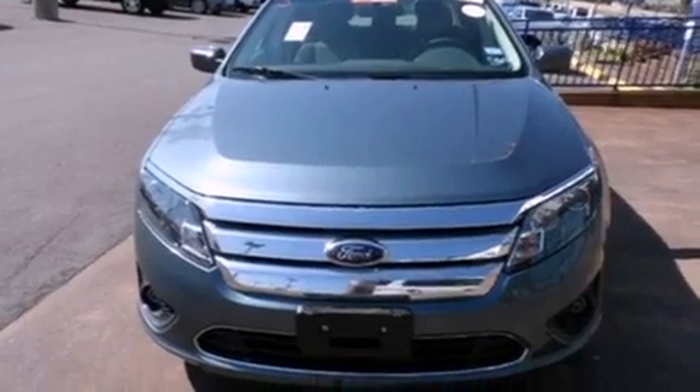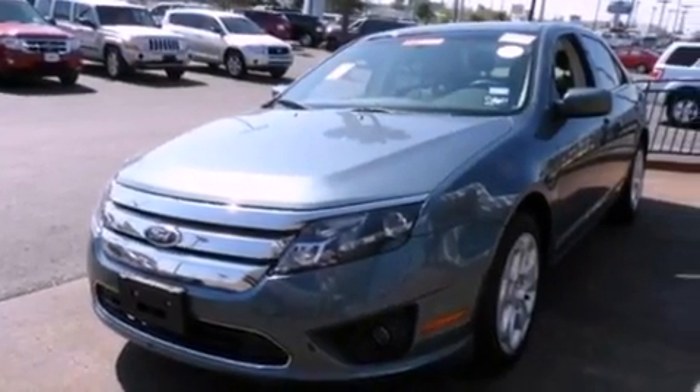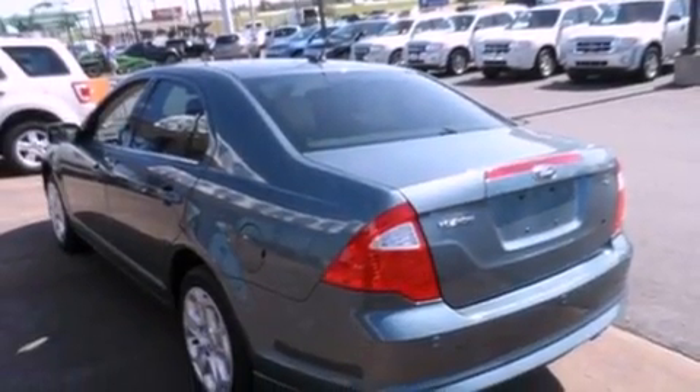All of the following features are included: a low-tire pressure indicator, solar-tinted glass, cruise control, a leather-wrapped shift knob, the secure lock anti-theft system, front fog lights, 12-volt power outlets, a traction control system, and full-power accessories.